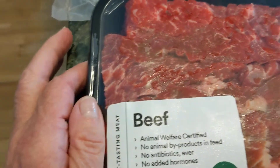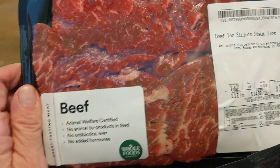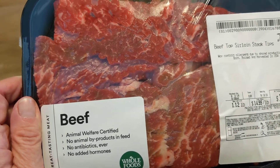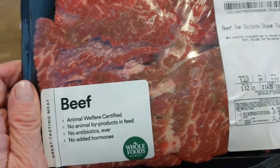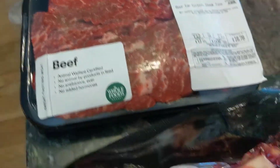This is from Whole Foods, with their rating — pretty good rating. This is beef top sirloin steak tips, a little more than one pound, not on sale, but I got them anyway just to fill out the week.